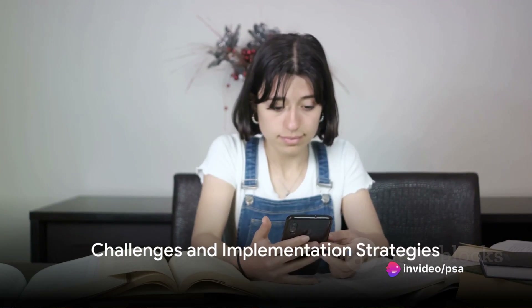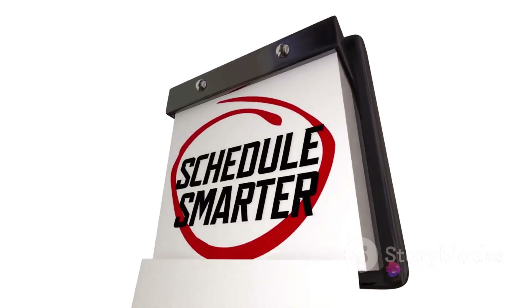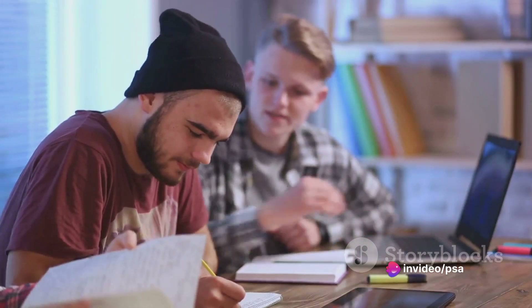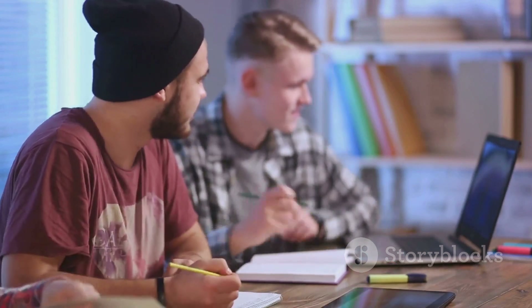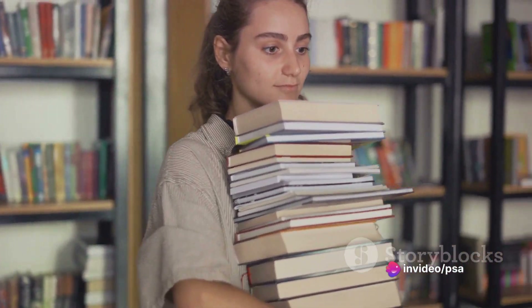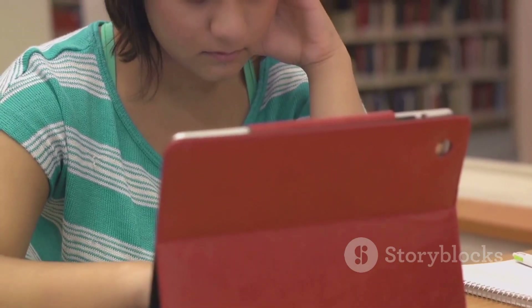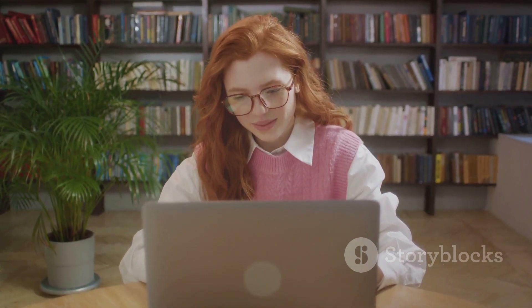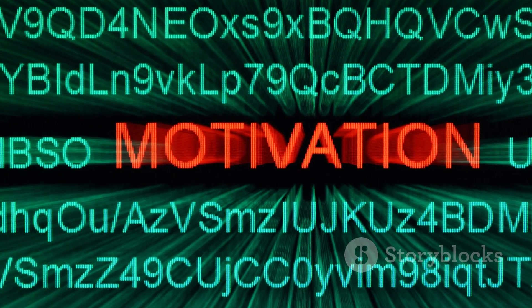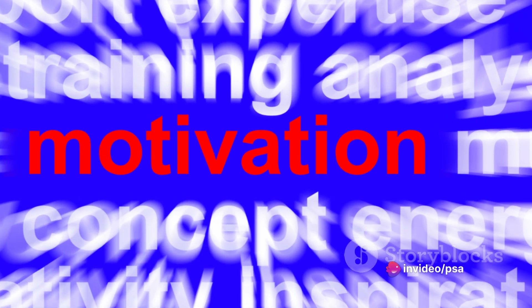Like every good thing, spaced repetition comes with its own set of challenges. It's not a magic bullet, and it requires discipline and consistency. The most common hurdle is maintaining a regular review schedule — it's easy to push aside a review session when life gets busy, but consistency is key to this strategy. There are ways to make it more manageable. First, set realistic goals: don't try to cram a ton of information into one study session — break it down into digestible chunks and spread it out over time. Second, use the right tools: there are numerous digital platforms and apps designed to help with spaced repetition that can personalize your review schedule based on your performance. Lastly, keep your motivation high — remember why you're learning and how this method can help you retain information better. With discipline, consistency, and the right tools, you can harness the full power of spaced repetition.